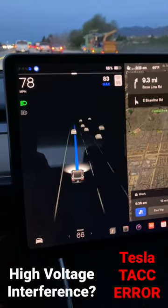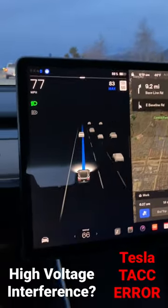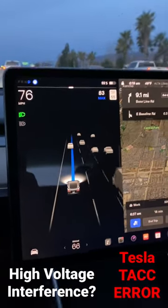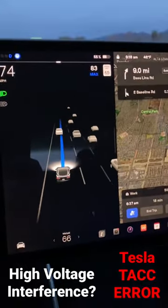All right, here we are again. Traffic-Aware Cruise Control. We're at Navigate by Autopilot — 2018 Tesla Model 3 — and currently the car I'm following is lit up brighter white.